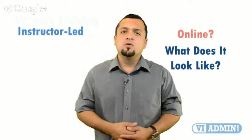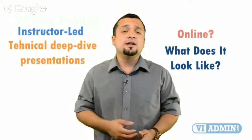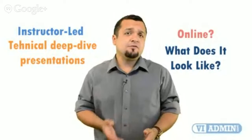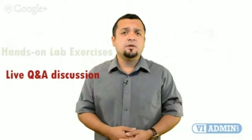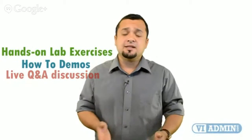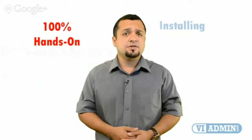It's an instructor-led course consisting of interactive technical deep dive presentations, live Q&A discussions with your instructor, hands-on lab exercises, and demonstrations on how to configure VMware. It's a 100% hands-on class focused on installing, configuring, and administering VMware's virtual infrastructure.